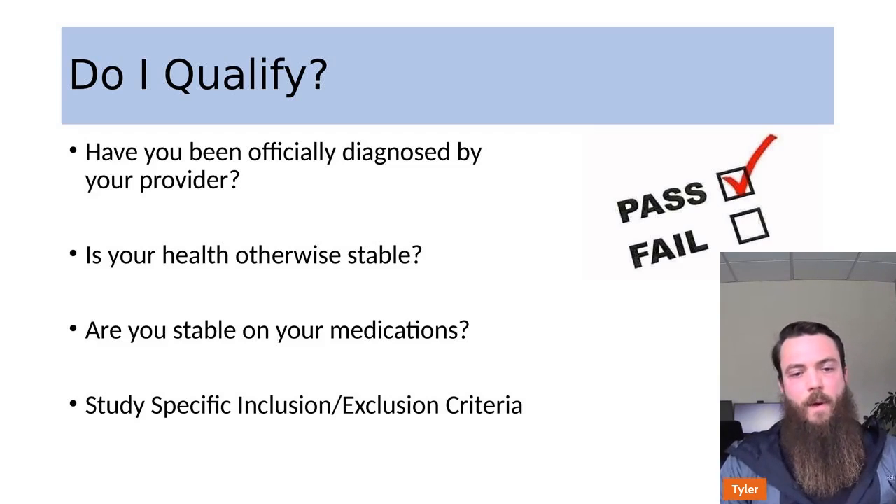Every study is a little bit different, which is why there are study-specific inclusion and exclusion criteria. One study might have an age cutoff of 50 years old; another might go up to 80. Some studies want brand-new diagnoses — maybe three months since symptom onset — while others allow up to 36 months. You'll need to go through that with your provider or study team to find out which trials you qualify for.